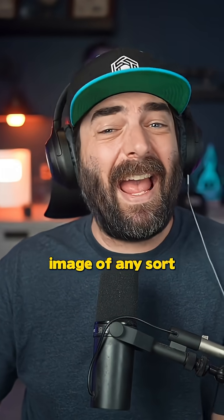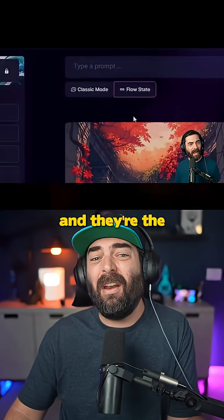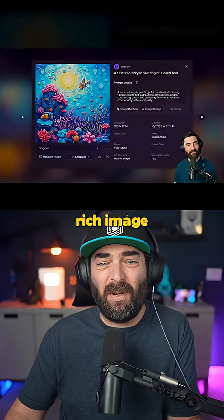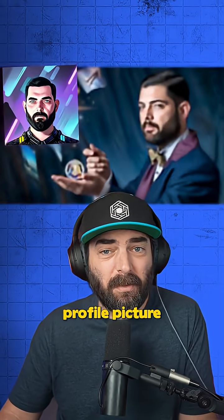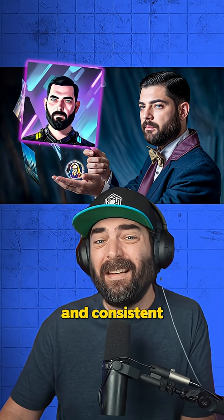And when I need an image of any sort, Leonardo AI is my go-to. I'm an advisor to them and they're the most feature-rich image generator on the market. Whether it's my profile picture or just for fun, I love it because it's fast, customizable, and consistent.